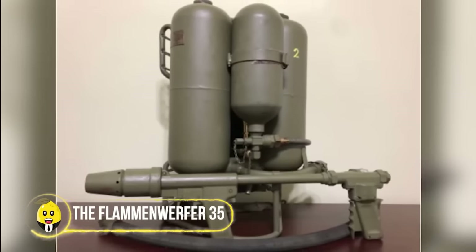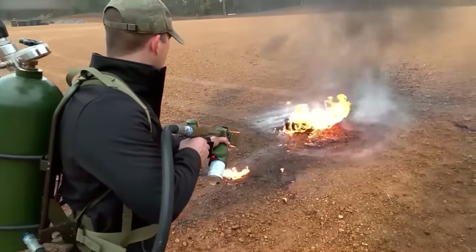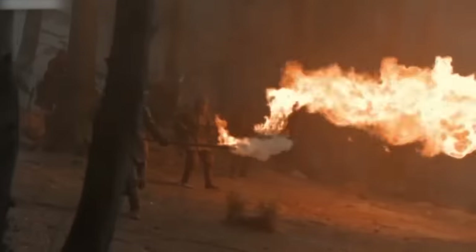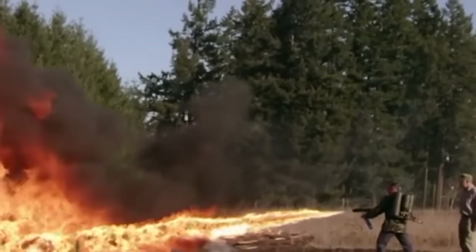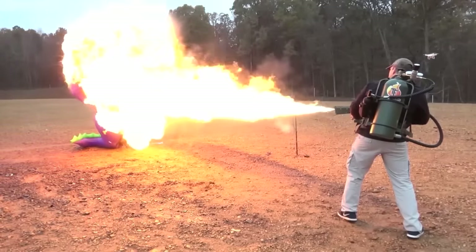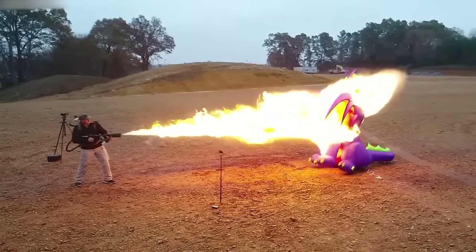The Flammenwerfer 35 — the ultimate weapon to bring fiery chaos. This flamethrower was like a fire-breathing dragon in your hands. Warriors wielded these, unleashing sheets of flame to flush out enemies from their hiding spots. Picture the mayhem as flames danced and enemies scrambled. The Flammenwerfer 35 was all about intimidation and fiery effect — there's no party like a Flammenwerfer party.